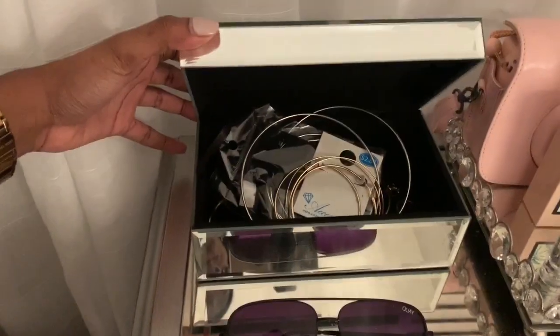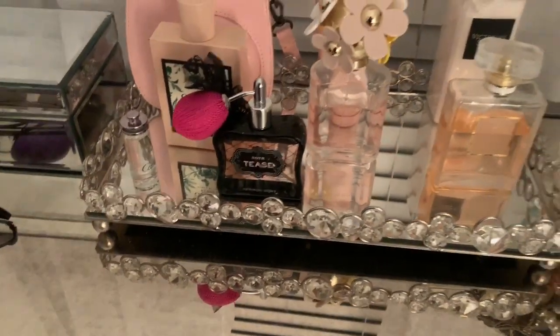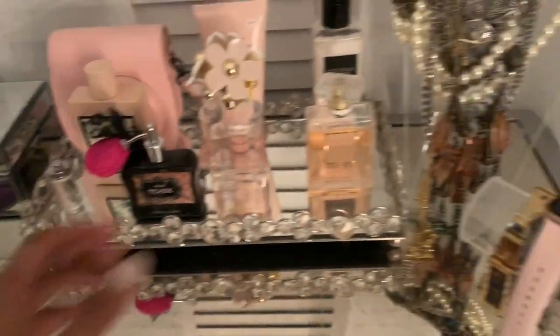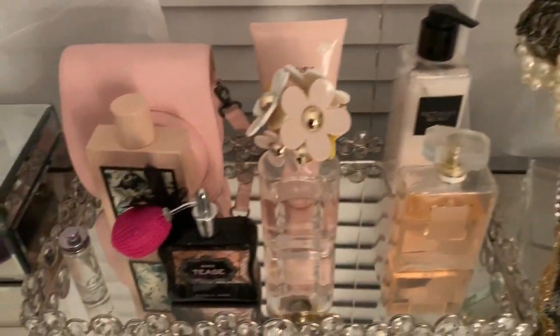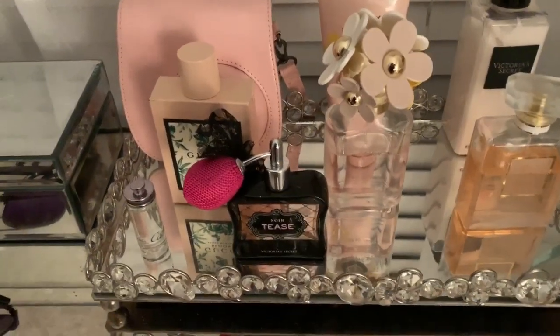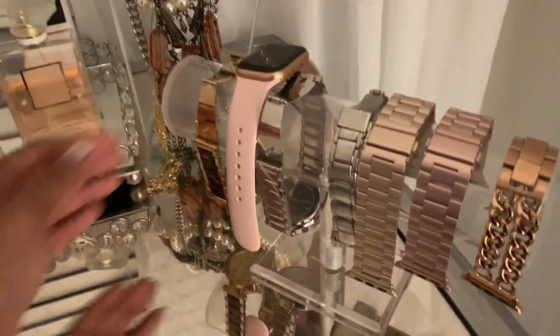I have my jewelry; I got this jewelry box from HomeGoods. This is like a vanity tray — actually a perfume tray — I also got that from HomeGoods. I got this jewelry holder from Marshalls. Here is some of my perfume: my favorite is Daisy by Marc Jacobs, and I also have Puchi Bloom and Coco Chanel. This was a Christmas gift from Victoria's Secret. This is my watch stand where I keep my watches, and these are my different bands for my Apple Watch — I got the watch stand from Amazon.